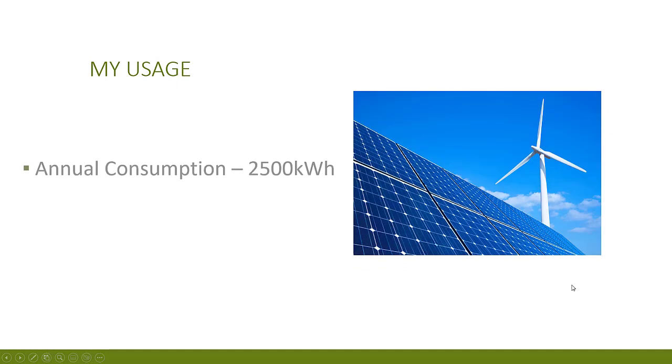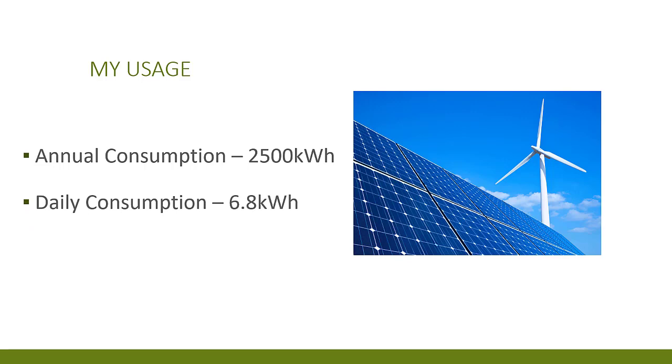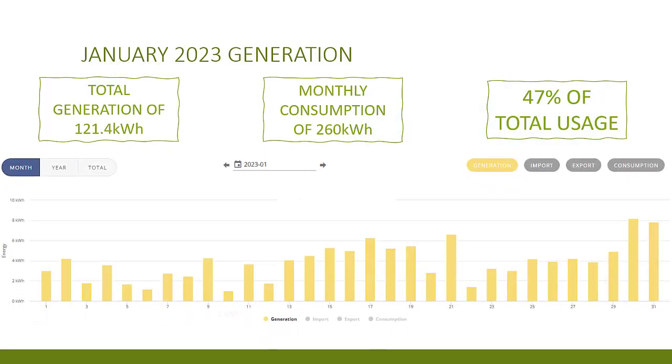The trouble is there's such variation in daily generation that in reality it didn't cover anywhere near 50% of my actual usage despite having battery storage as well. Taking into account my estimated annual usage of roughly 2,500 kilowatt hours, that equates to an average consumption of 6.8 kilowatt hours per day. On the worst day of the month — January the 10th — the system made just 1 kilowatt hour, and on the best day it made 8.2 kilowatt hours on the 30th of January.